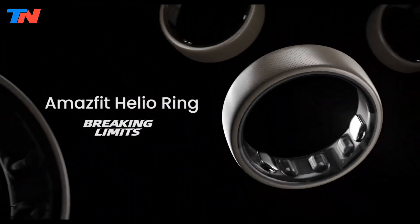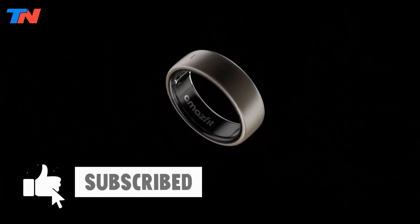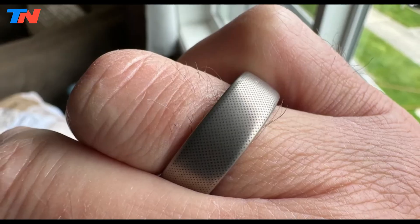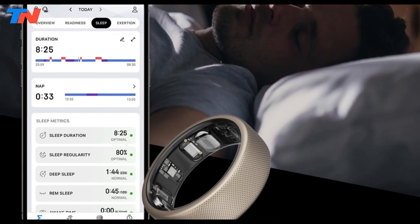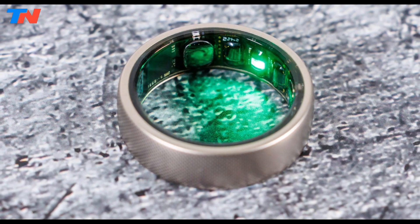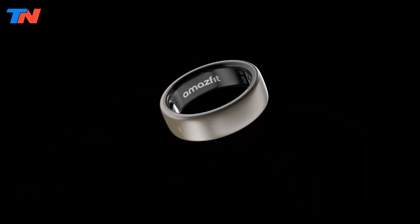The Amazfit Helio Smart Ring is a wellness-focused device designed for discreet health and fitness tracking. Made from lightweight titanium alloy, it offers durability and comfort for all-day wear. Key features include BioTracker PPG for heart rate monitoring, a temperature sensor, and sleep tracking with breathing analysis. While basic activity tracking is supported, it shines in readiness and recovery metrics, offering a daily score based on heart rate variability and sleep quality.